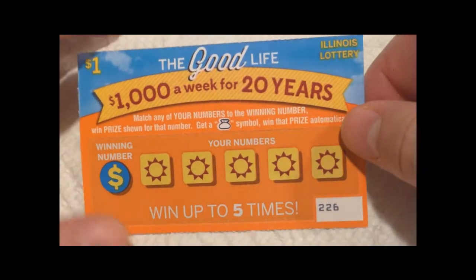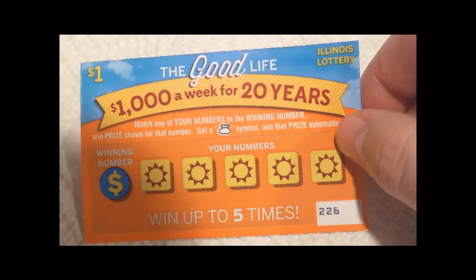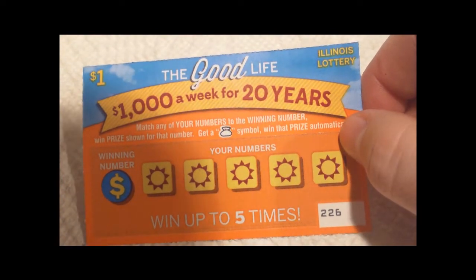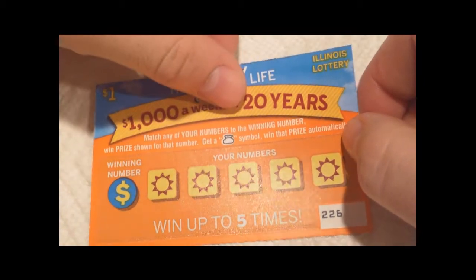What's up guys, this is a $1 Illinois Lottery ticket — The Good Life, $1,000 a week for 20 years. Match any of your numbers to the winning number, win the prize shown for that number. Get a money bag symbol, win that prize automatically.